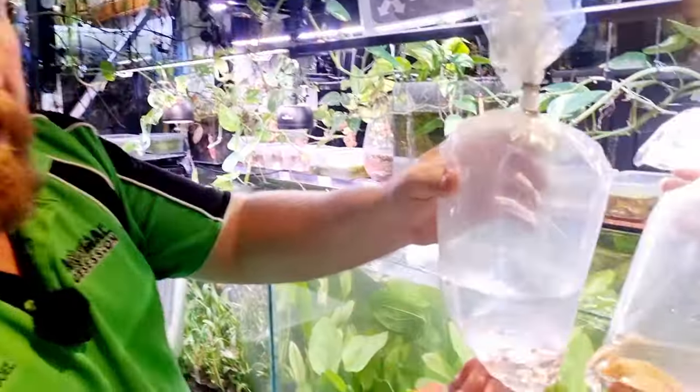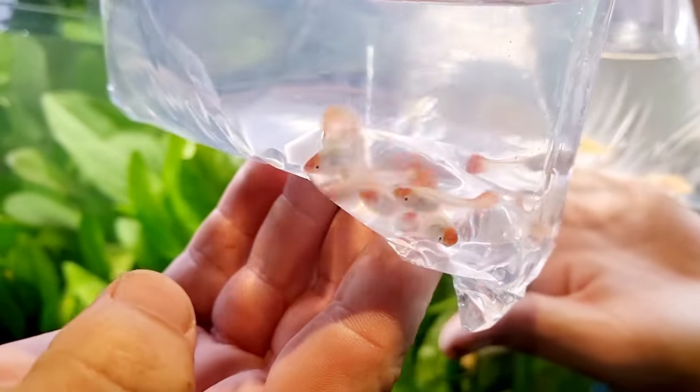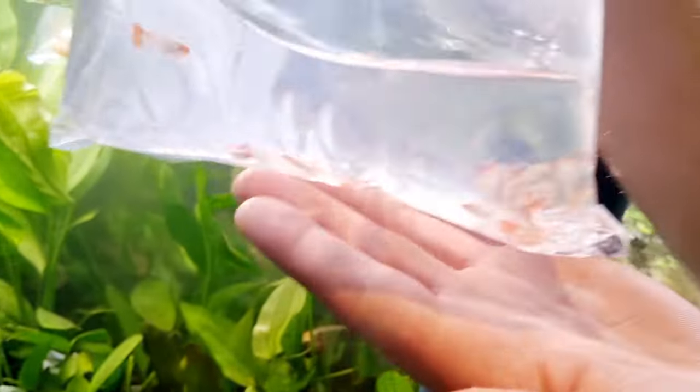Next we have the female koi guppies — they look amazing. We are going to have males in this order as well, but we definitely wanted the girls in there too.